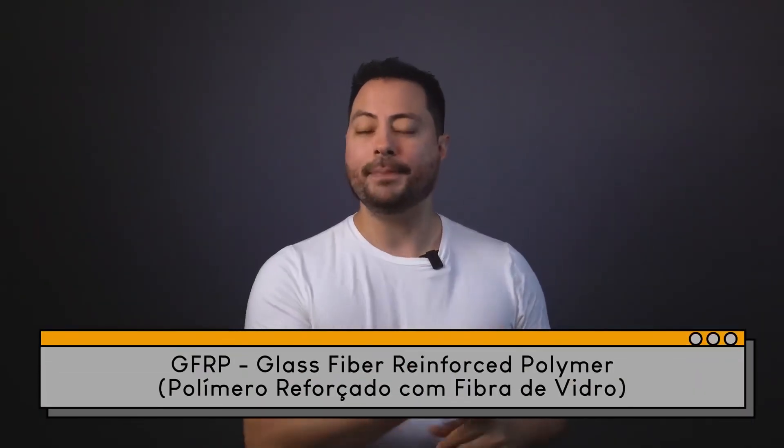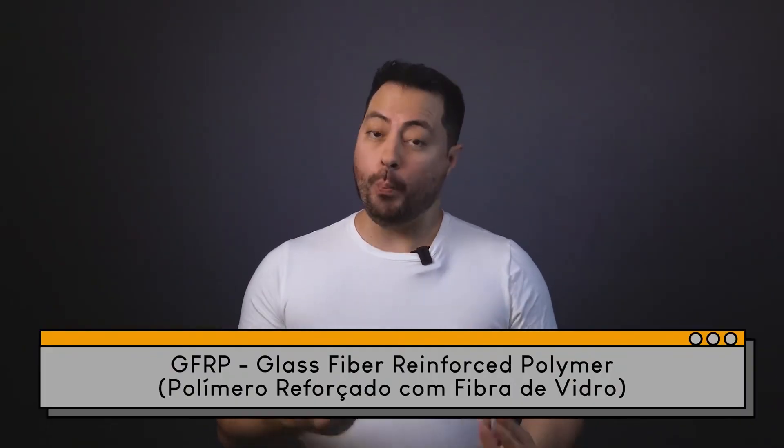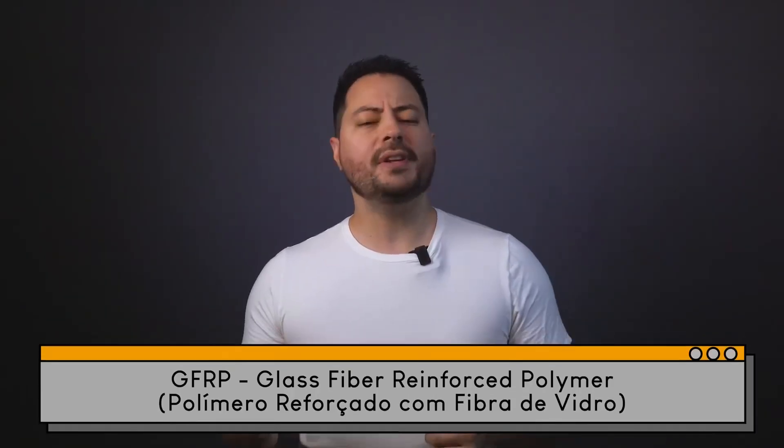What is fiberglass? Fiberglass, technically called glass fiber reinforced polymer, is a composite material. It is made up of two essential parts: glass fibers, which are the reinforcement, and a polymer resin, which is the matrix.